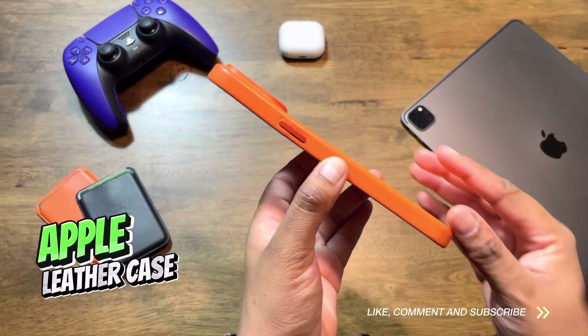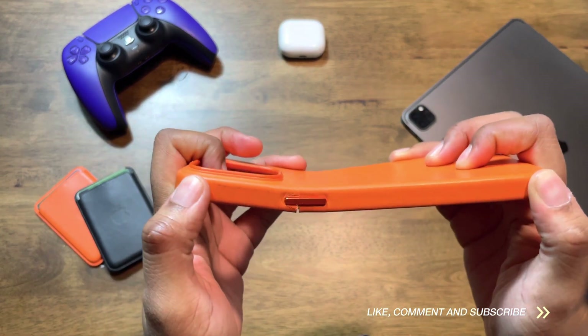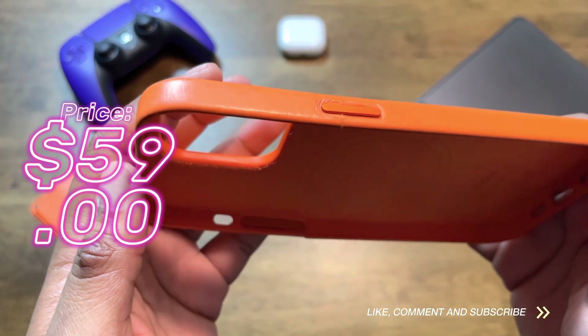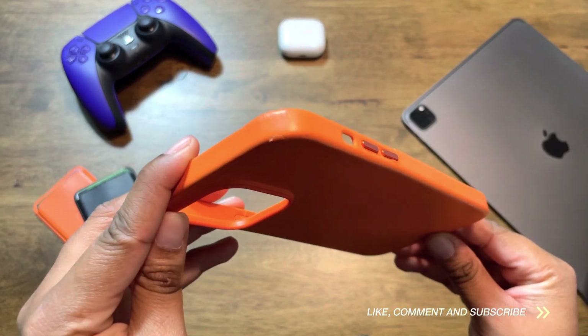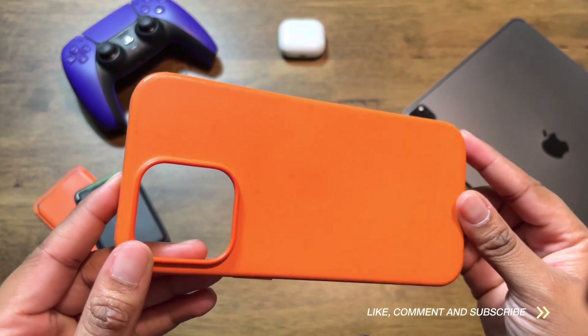And lastly, Apple offers their leather case, which I love. The leather case gives off a more luxurious experience. It can be purchased for $59, which is $10 more than the previously mentioned clear and silicone case. It also comes in multiple colors like the silicone case — not as many, but you do have options.